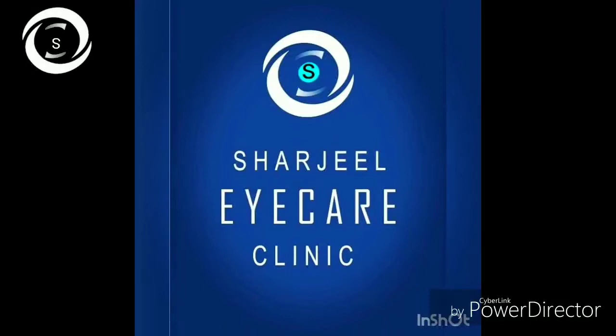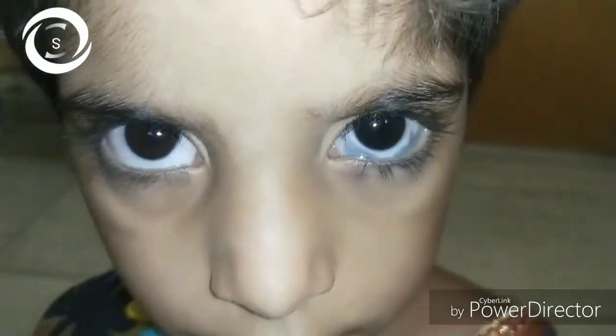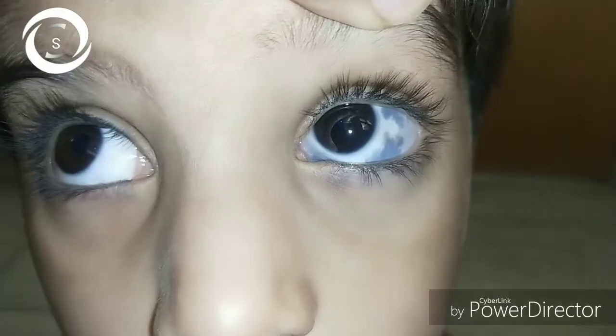Today, a five-year-old girl presented with bluish discoloration of the left sclera. Vision and tension were normal, but the parents were concerned about the gradual increase of these bluish-gray patches as a cosmetic blemish. She was diagnosed as a case of blue sclera.